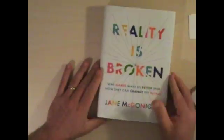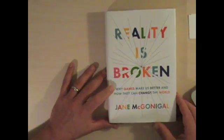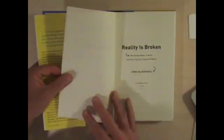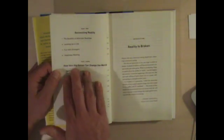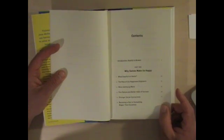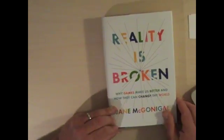Another one I found really interesting was Jane McGonigal's 'Reality is Broken,' about gaming — particularly the chapters dealing with augmented reality and using alternate reality games in order to do forecasting. You can see how very big games can change the world. I'll be taking a couple of chapters out of this book and putting it on reserve.